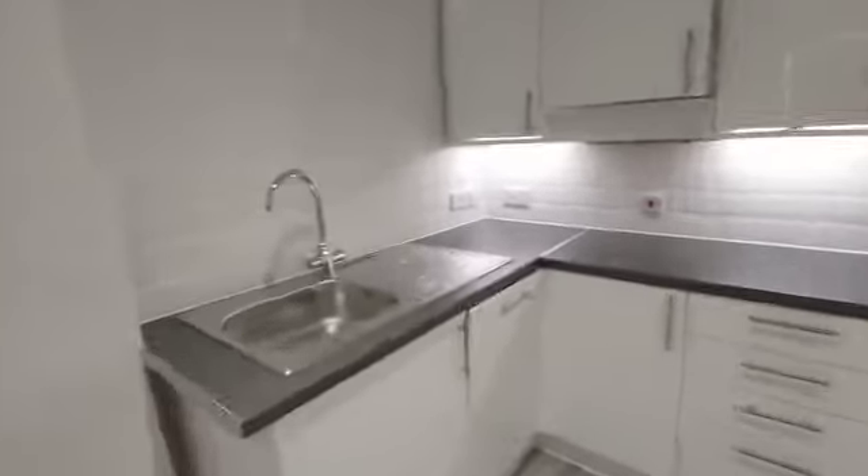The property's just been renovated. Fully fitted integrated kitchen with plenty of cupboard space. The boiler is housed in the cupboard above.